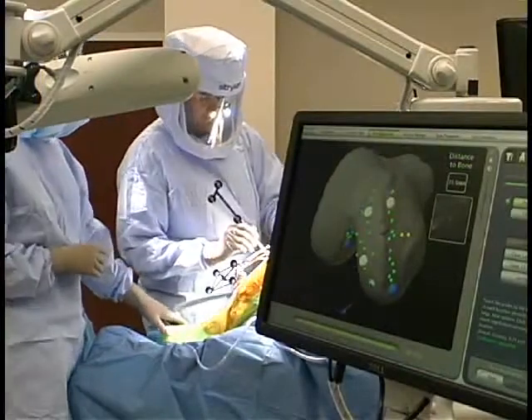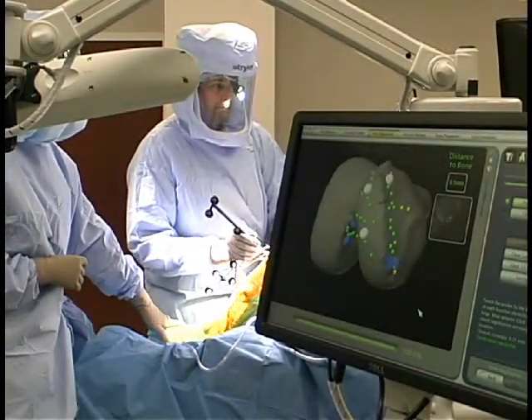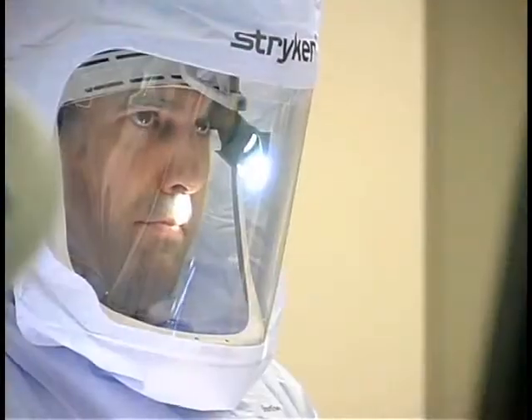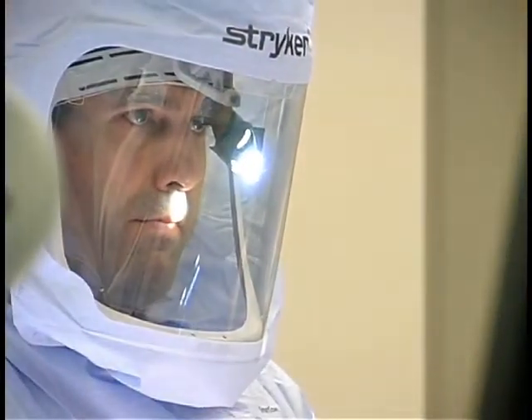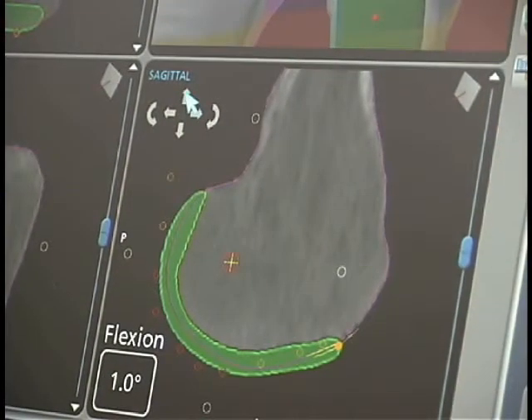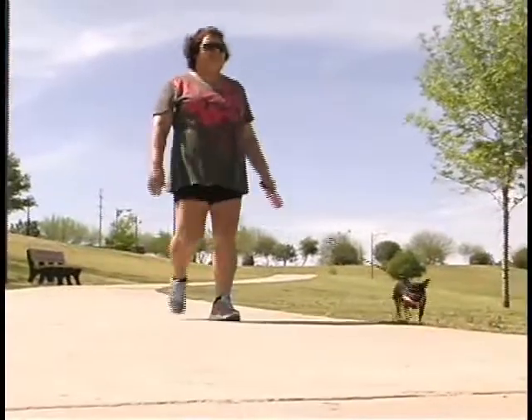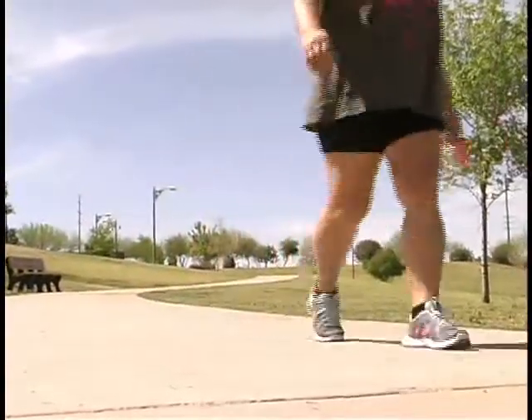What makes macoplasty exciting is a couple of different things. First of all, it's truly a minimally invasive procedure, and even micro-invasive, where we're able to perform this surgery through a very small incision. Because we're able to do that, we disrupt a very minor amount of a patient's anatomy. There's less scarring and because of all of that, patients are really able to get back to their lifestyles a lot faster.